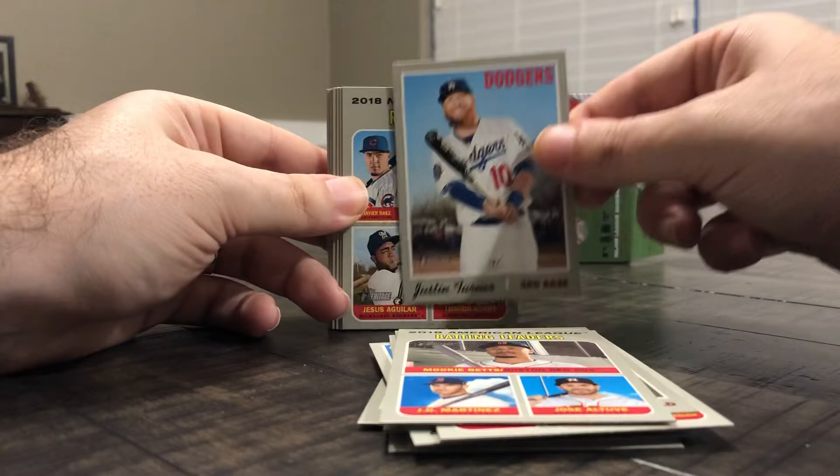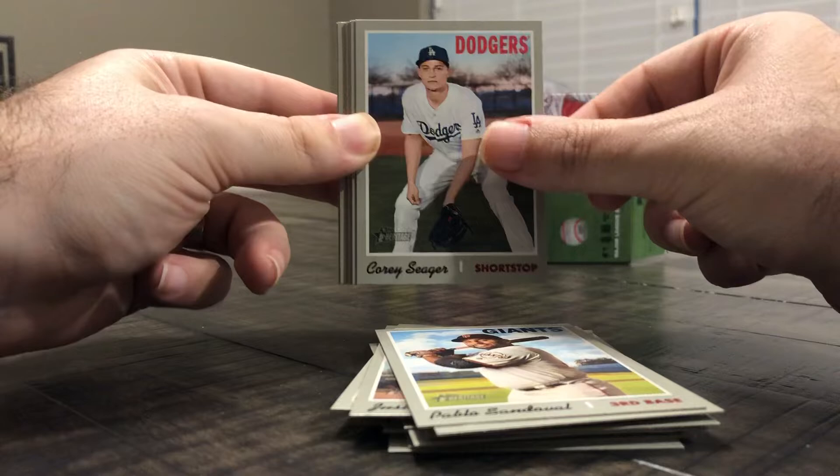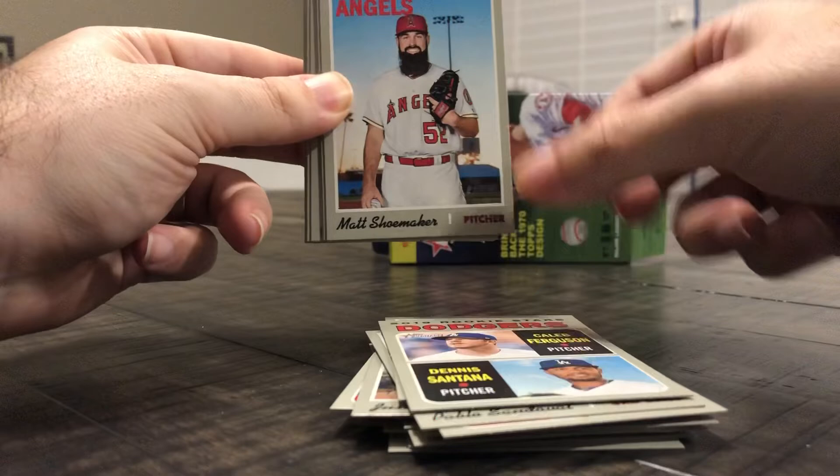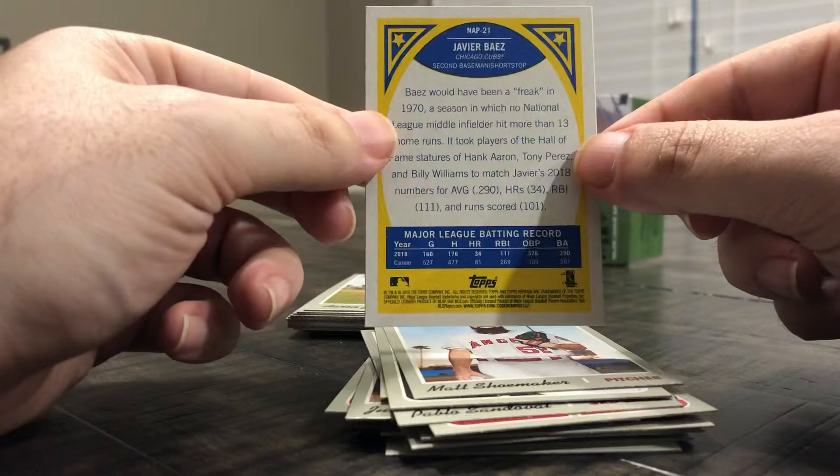American League batting leaders, Justin Turner, Justin Turner — National League RBI leaders. Kung Fu Panda, Corey Seager, Dodgers rookie stars, Matt Shoemaker, Javier Baez — pretty cool, nice little insert there.